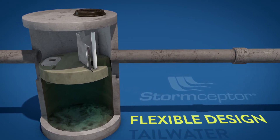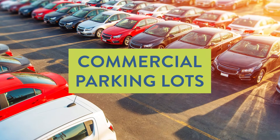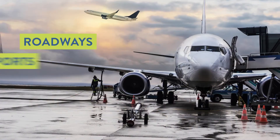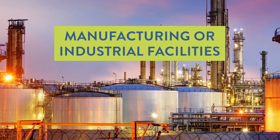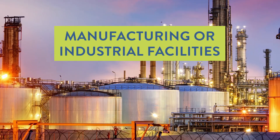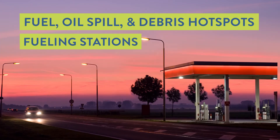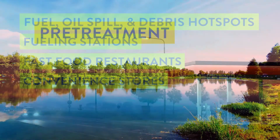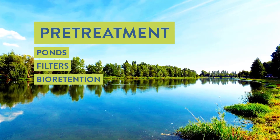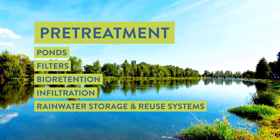Storm Scepter EF is ideal for treating runoff in applications such as commercial parking lots, roadways, airports, seaports and military installations, manufacturing or industrial facilities, fuel and oil spill and debris hot spots such as fueling stations, fast food restaurants and convenience stores, as well as pre-treatment for ponds, filters, bioretention, infiltration, and rainwater storage and reuse systems.